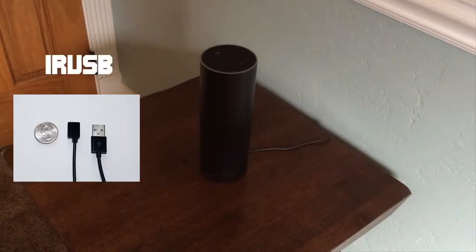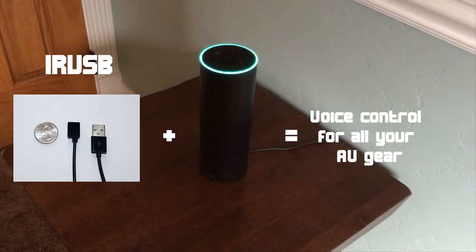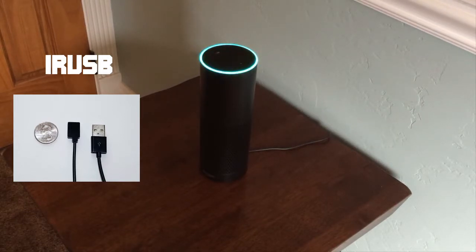Alexa, discover devices. Starting discovery. This will take up to 20 seconds. Discovery is complete. I found 10 smart home devices.